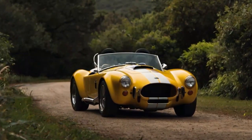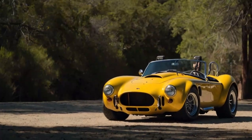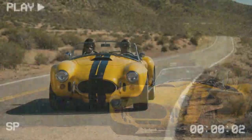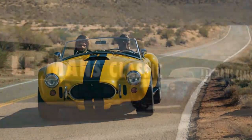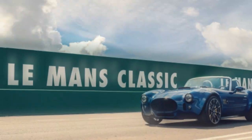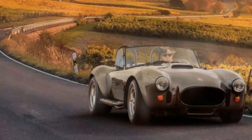The AC Cobra GT Roadster is a pricey yet thrilling experience. AC Cars is making a bold statement, and its price reflects that ambition. The naturally aspirated model starts at £288,000 including VAT, while the supercharged variant commands £312,000. The exclusive launch edition costs even more.